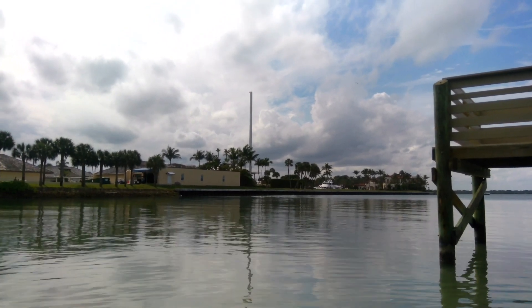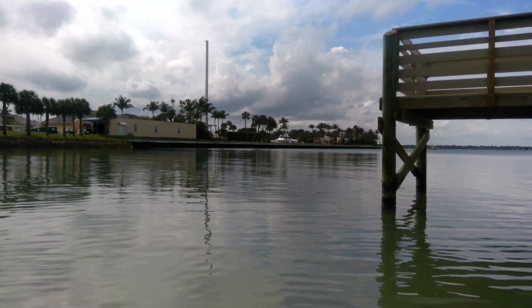Now we step off the dock and we are ready to go underwater. There was a strange object that we witnessed from the dock, so we are going to investigate. Here I come up on it and it looks like the head of a bull shark. This bull shark was completely devoured except for its head.